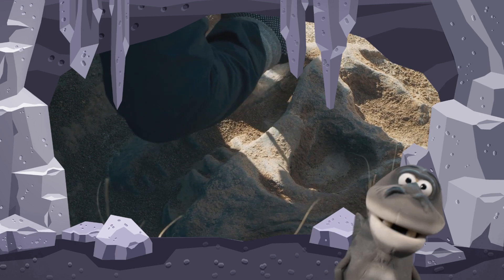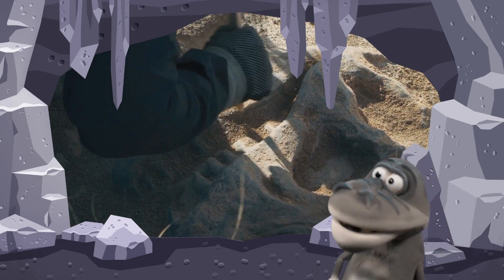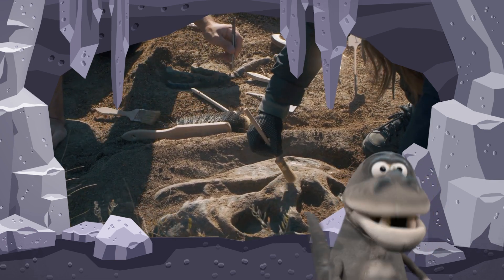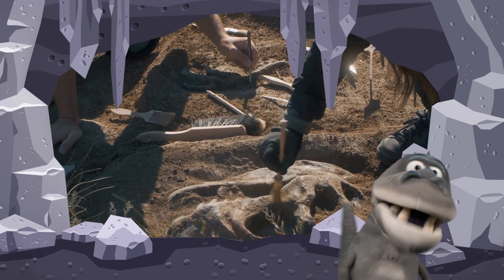We can see the paleontologists working very carefully. They look at the rocks, they look at the type of soil, and when they dig it up, then we can enjoy it at a museum.